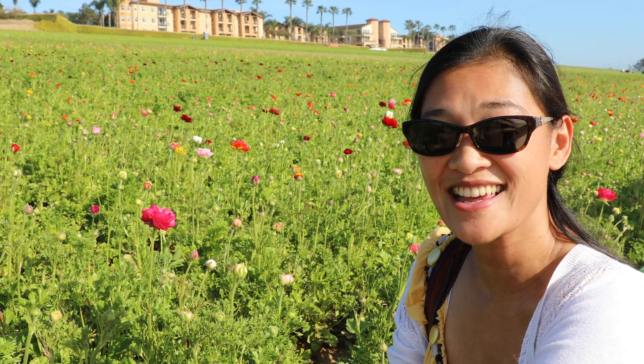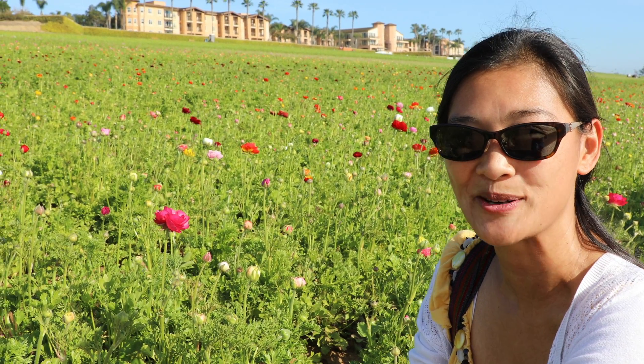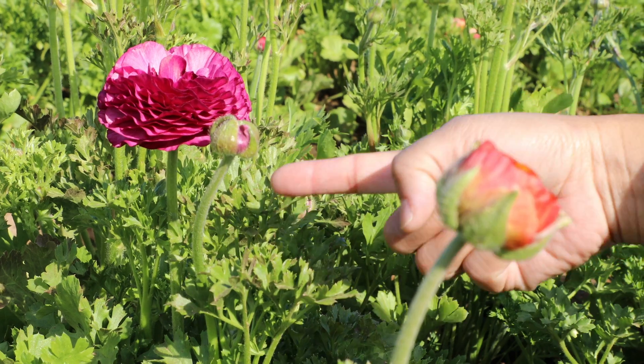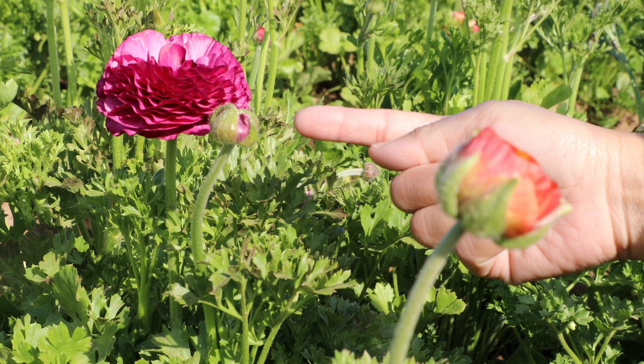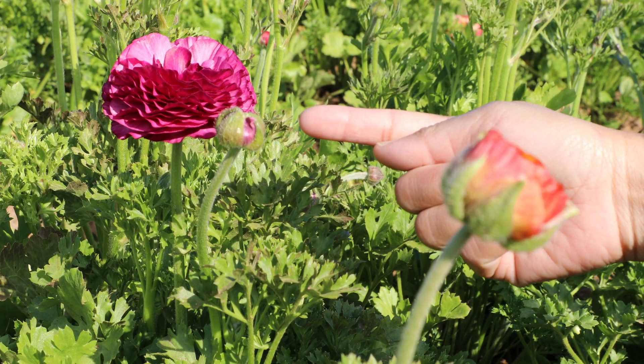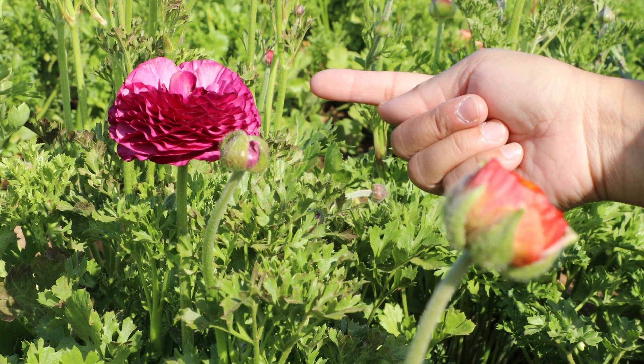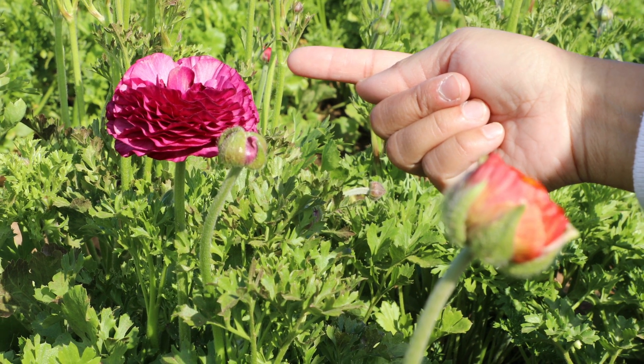As you can see, this field is just starting to bloom. There are lots of buds on the plants. This is called a stem. This is a bud. And when the bud opens, it becomes the flower. Another word for a flower is a blossom or a bloom.